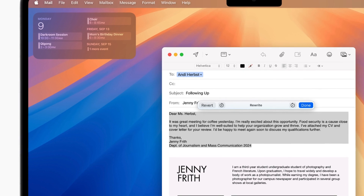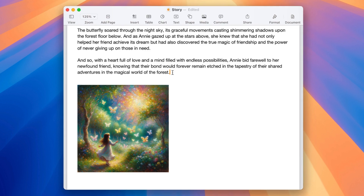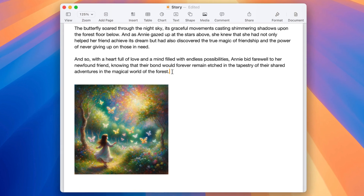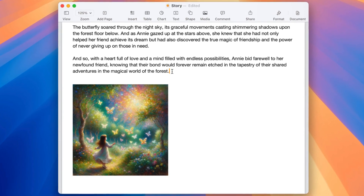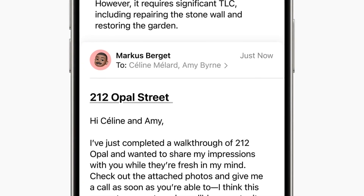Apple is adding new AI-based writing tools to help users rewrite, proofread, and summarize text across various apps. These tools aim to make emails more professional, correct grammar, and even condense lengthy drafts into bulleted lists.